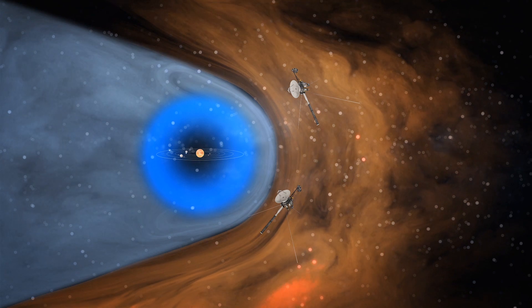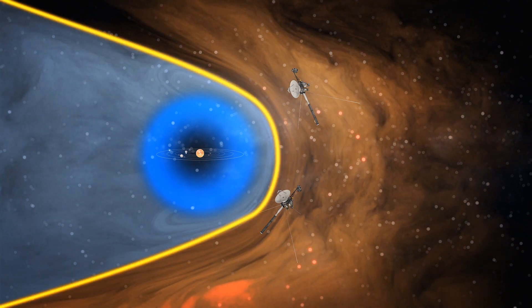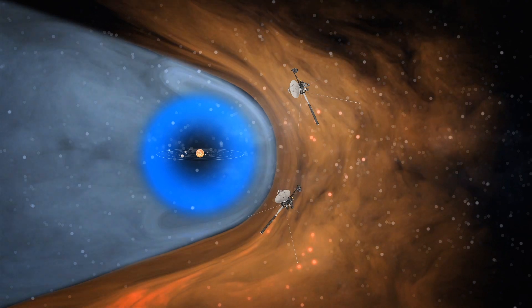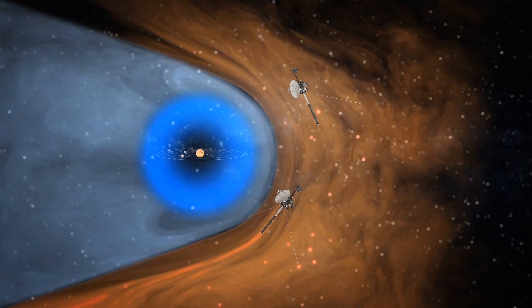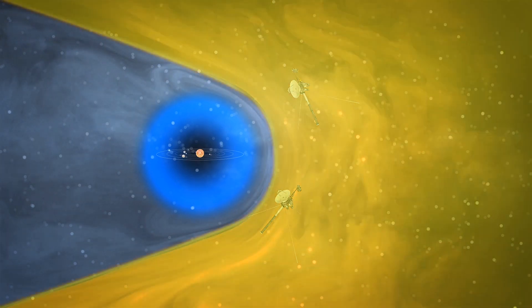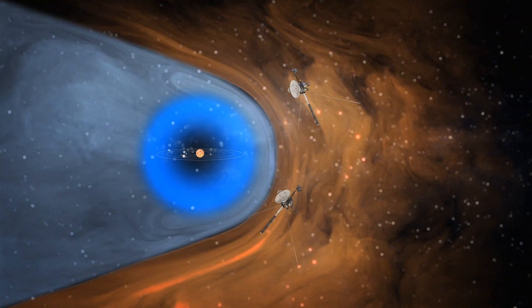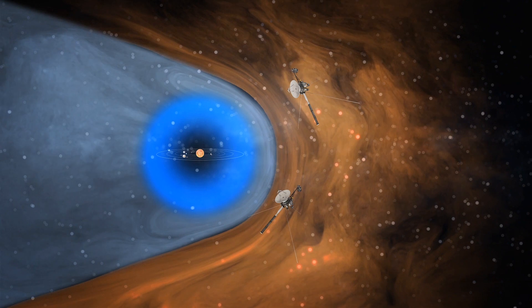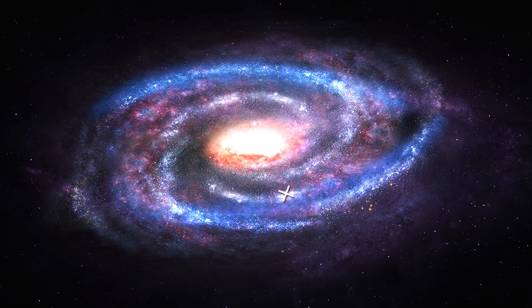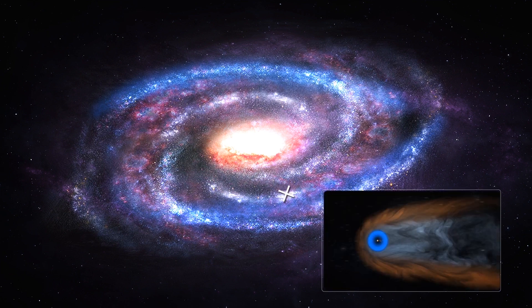The solar system's theoretical boundary is called the heliopause. An article published on NASA's website describes the heliopause as the place where the solar wind, which emanates from our Sun, is no longer strong enough to push back interstellar winds from the surrounding stars. Inside is the heliosphere, a huge bubble of the Sun's magnetic influence made by the solar wind that extends far beyond Pluto. This bubble was thought to be shaped like a comet with a rounded leading edge and tail as it orbits the Milky Way.